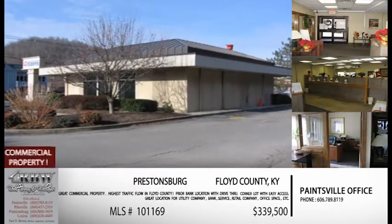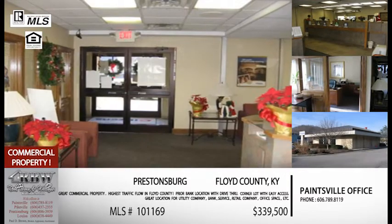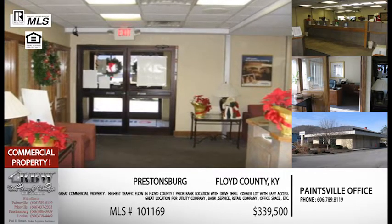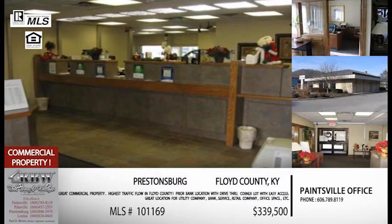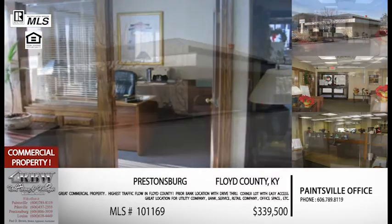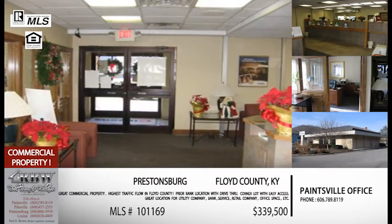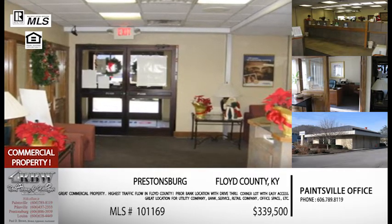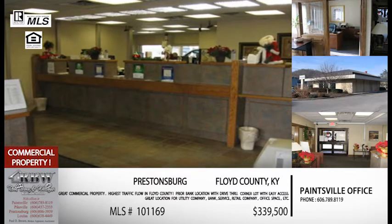Just get on 23 and go north to Prestonsburg. We're going to talk about a commercial listing — an old bank location in Prestonsburg on South Lake Drive, which is kind of the main drag through Prestonsburg. This is a ready-to-move-in facility in a perfect location if you've got a commercial business looking in that area. South Lake Drive has the highest traffic flow in Floyd County and specifically in Prestonsburg.